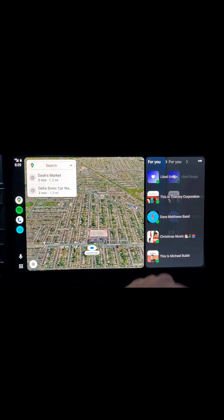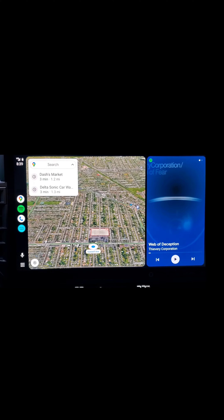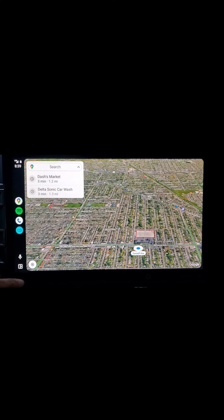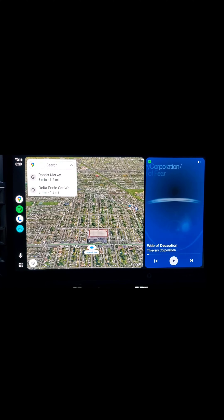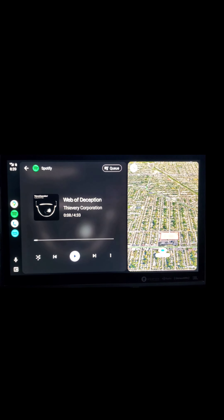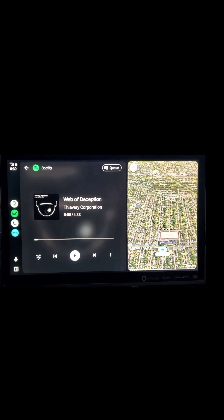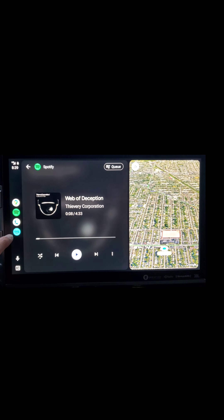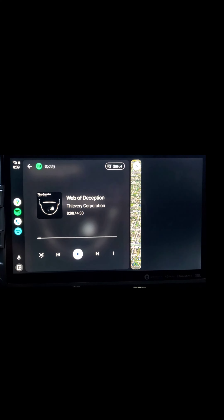If you scroll over here it'll show you some of the songs you've played. If I wanted the full screen for the map I could just tap that right there — that gives me that. If I tap on that it'll move it over to the other side and send the map to the other side. You also have your phone and Amazon Music.